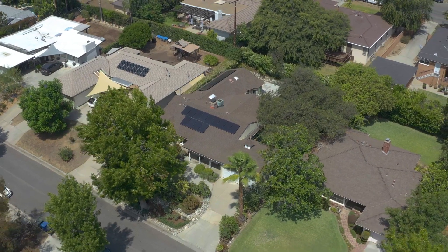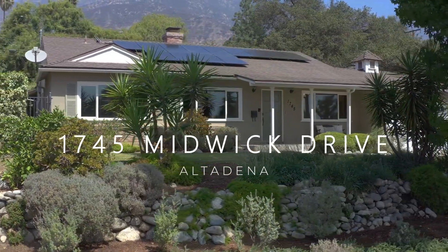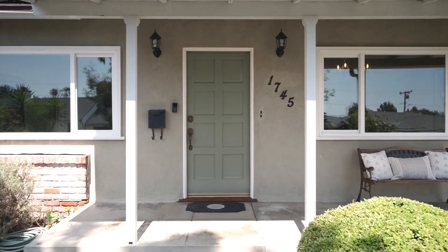This beautiful three-bedroom, three-bath traditional with a family room is on a quiet street in the sought-after Country Club area of Altadena. The light-filled home is filled with character and grace.